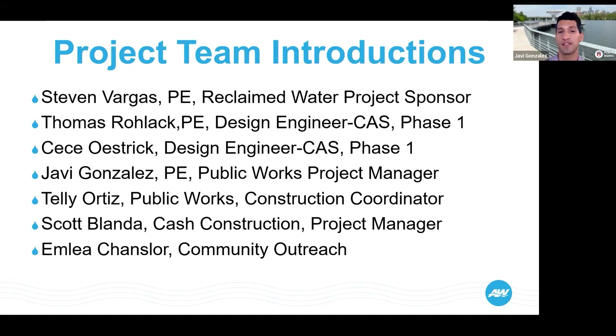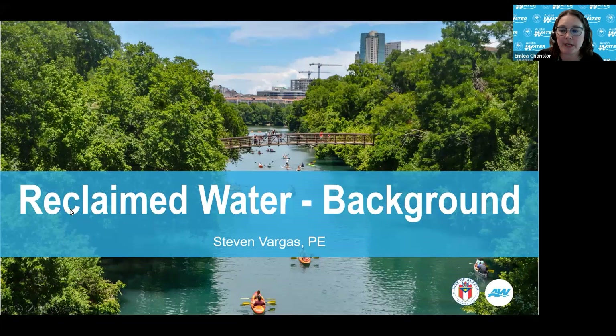Our contractor, Scott Blanda from Cash Construction, will be the project manager from Cash Construction and will be joining us shortly. Good evening. My name is Celia Ortiz. I am with the Public Works Department with the City of Austin. I will be the engineering construction coordinator and inspector on site, overseeing the project on a day-to-day basis. I'm Emily Chancellor, and I work in Austin Water's communications group, providing support to get communications out to the public during construction.